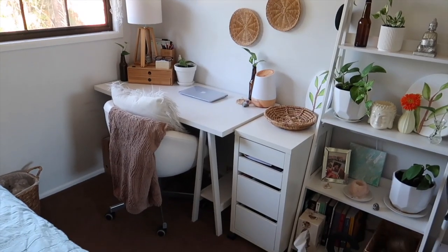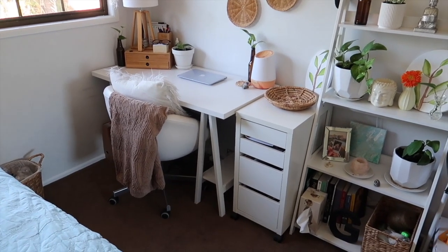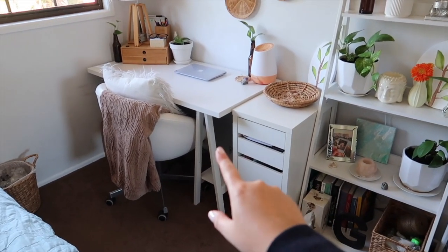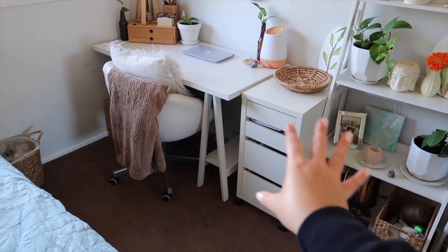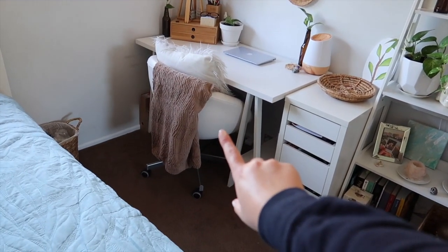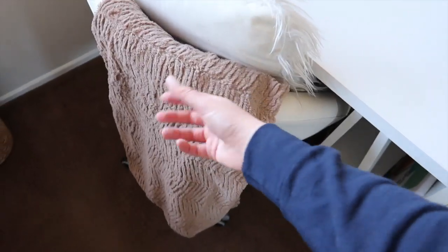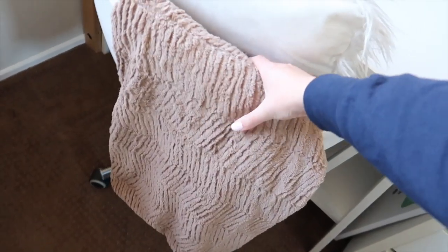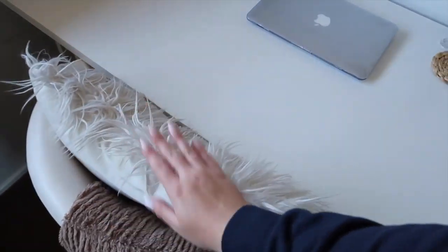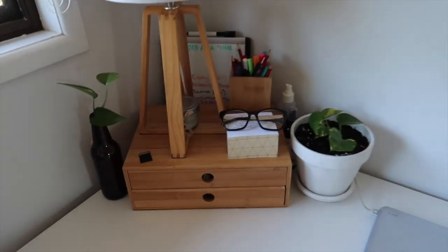Beside the bed I have this little basket which is the bin — it's from Kmart, I just had nowhere else to put it. Moving on to my actual desk: the desk itself is from Superamart, a very simple design. I bought it maybe six months ago and chose it because it'll go really nicely when I move out. The chair is an egg chair from IKEA, with a little blanket thrown over it to make the chair a bit comfier, and this cushion is from Spotlight.